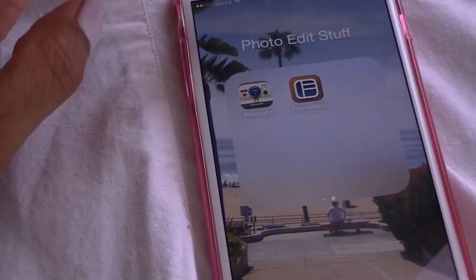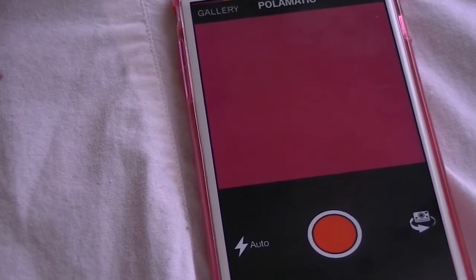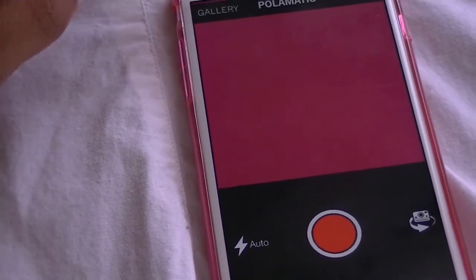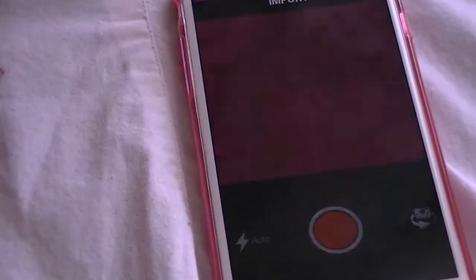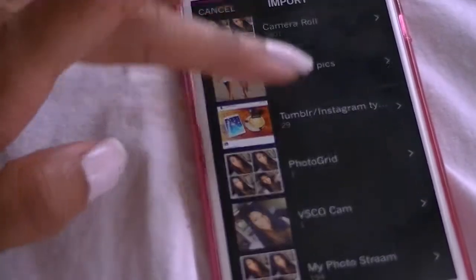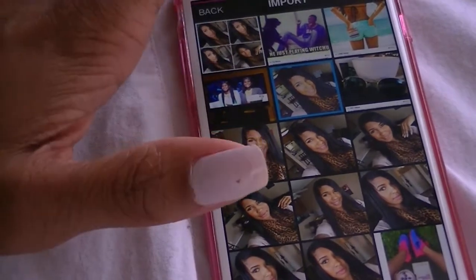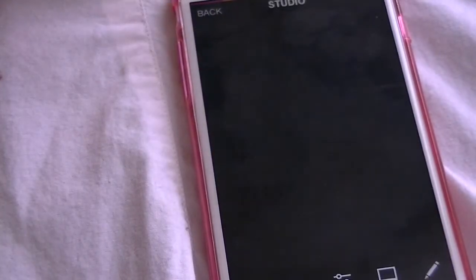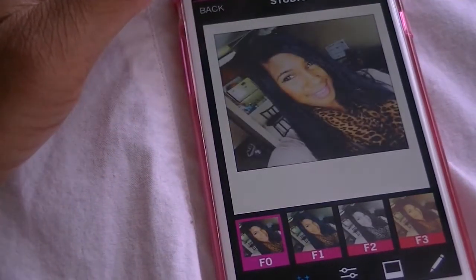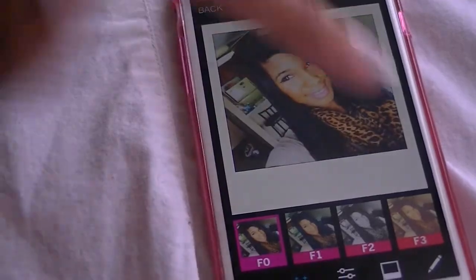My next app is called Polomatic. It's a photo editing app where your pictures turn out like a Polaroid, which is pretty cool. Let me get an example — I'll import this picture I've been using for everything else. See, it comes out like a Polaroid, and you can add filters to the Polaroid as well.